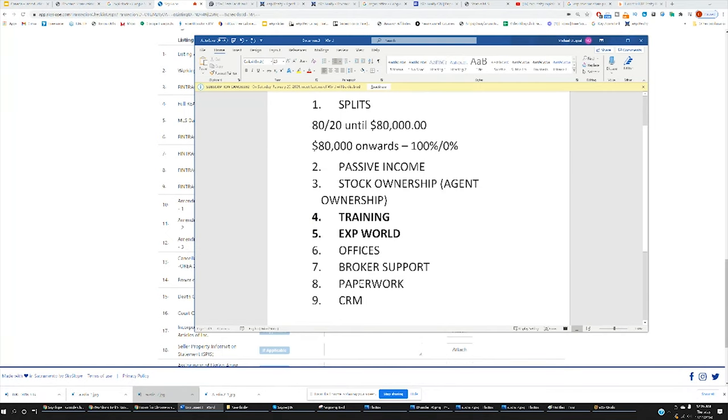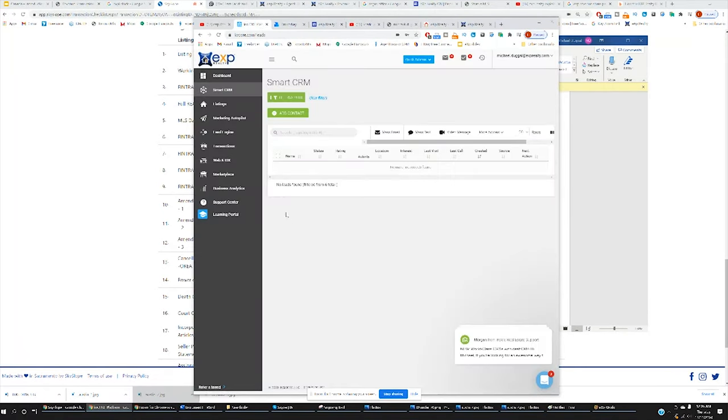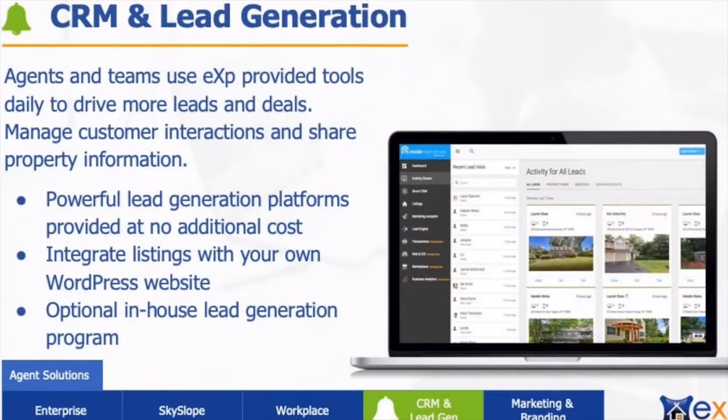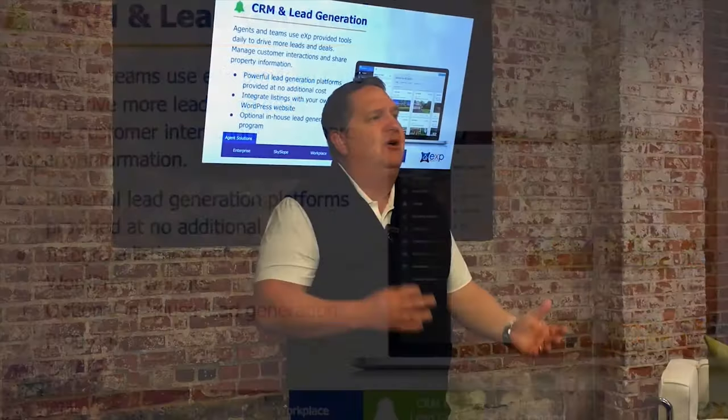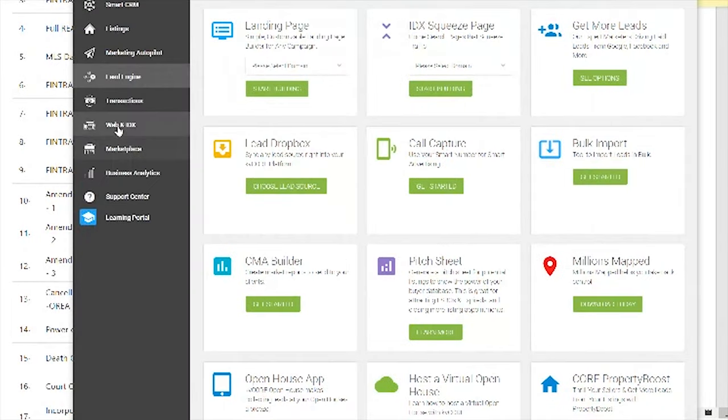Lastly, you have access to their free CRM, and the free CRM is incredible. It's called KV Core. With the KV Core platform, pillar number one is lead generation — we offer a website called KV Core. You ever wonder how agents sell 80, 100, 200, 300, even 800 homes a year? This is how.